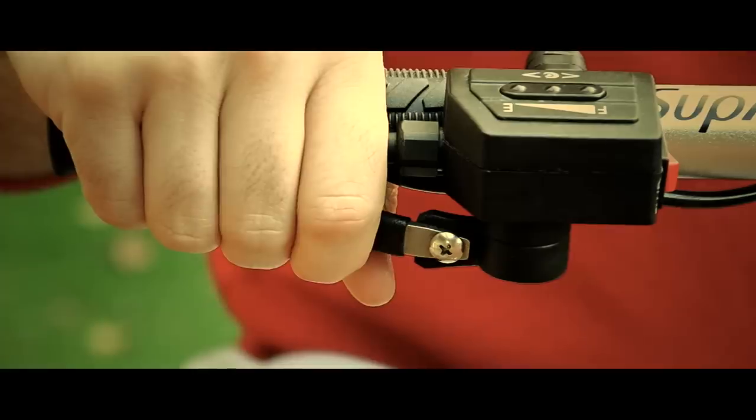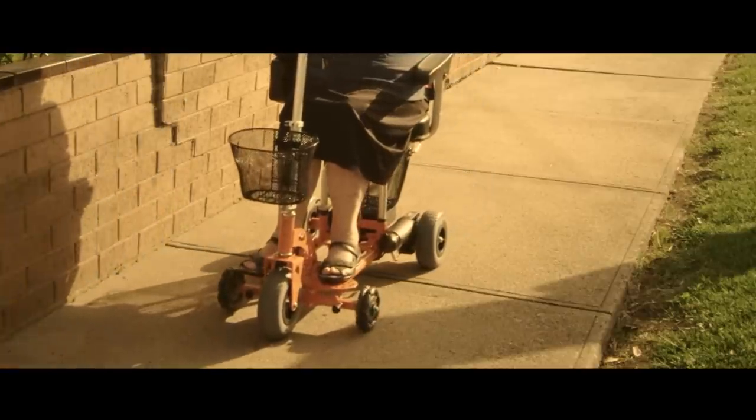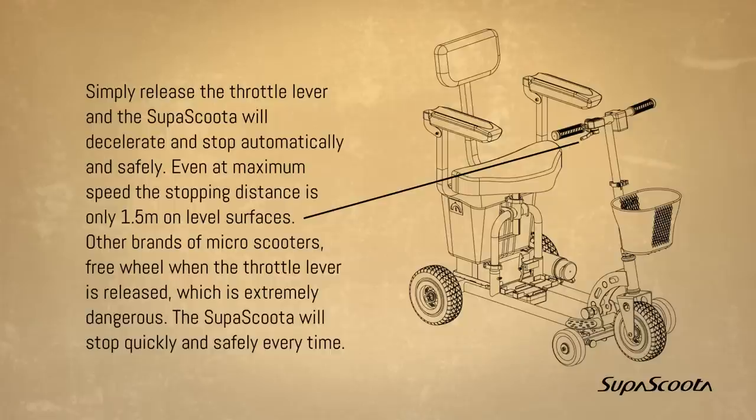Dynamic braking. Simply release the throttle lever and the SuperScooter will decelerate and stop automatically and safely. Even at maximum speed, the stopping distance is only 1.5 meters on level surfaces. Other brands of micro scooters freewheel when the throttle lever is released, which is extremely dangerous. The SuperScooter will stop quickly and safely every time.